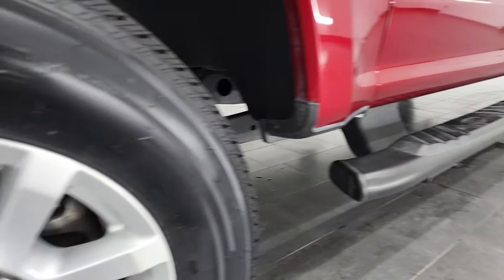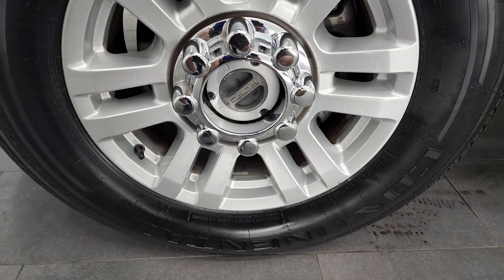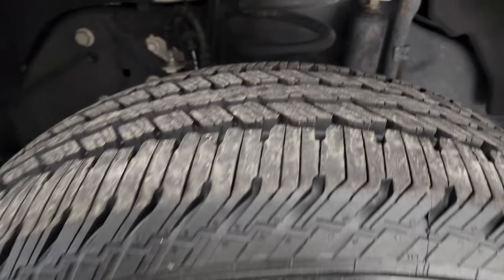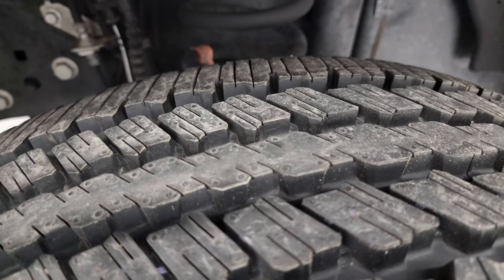It comes with the factory painted step bars, the painted alloy rims, and it has brand new Continental Contrax tires. These are LT275-65R18s. We put these on in our shop — you can see they still have the little wear knobs on them.